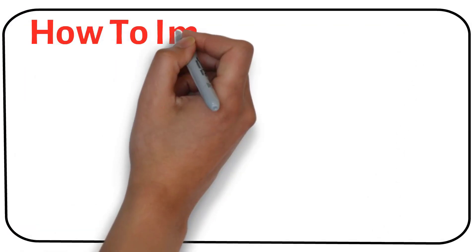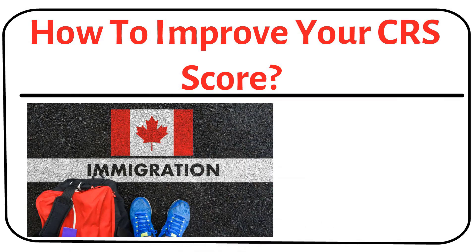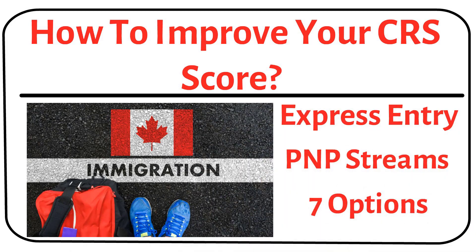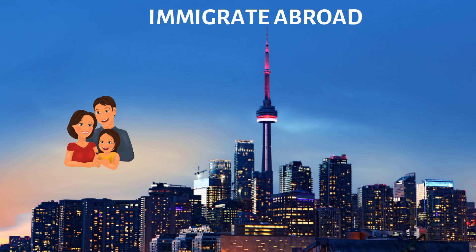Hey guys, hope you're doing well. In today's video, I'll be talking about how to improve your CRS score. This video applies to both PNP and Express Entry streams, so watch the entire video to know how to improve your CRS score.